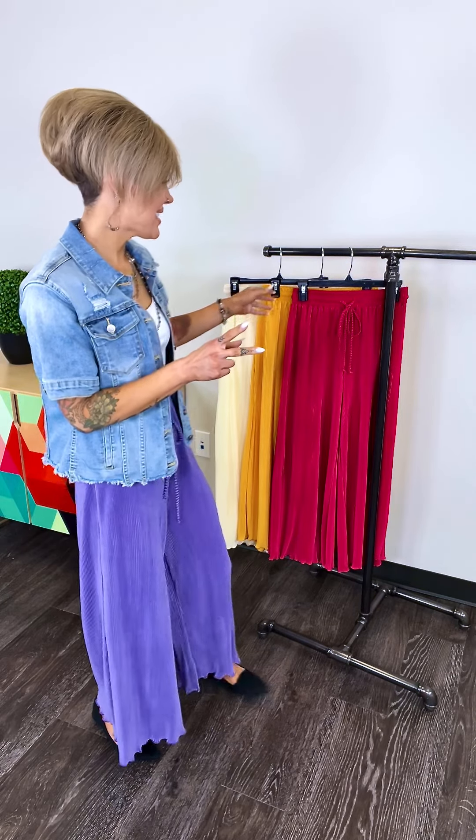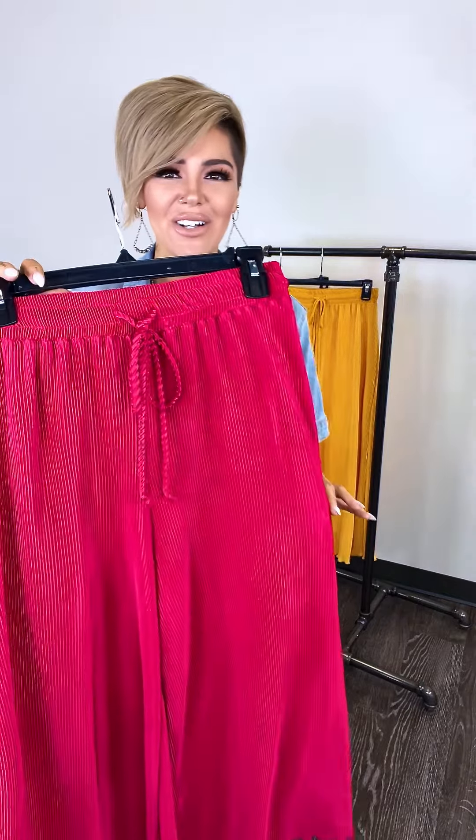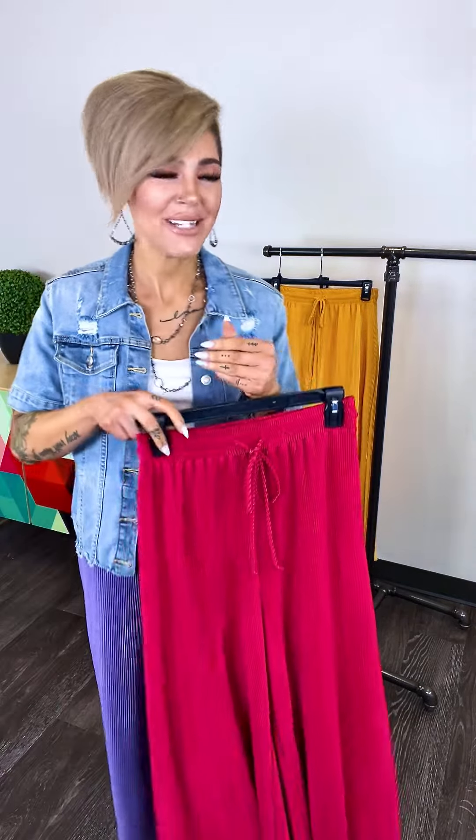We've got three other great colors — loving them. These are truly to die for, ladies. Here's your material up close. You do have a working drawstring up top.